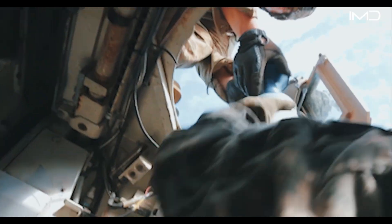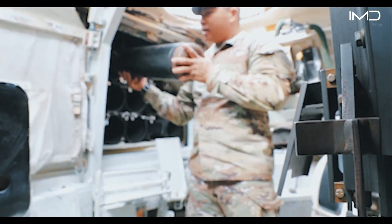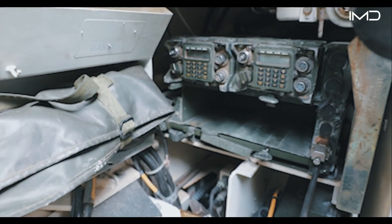To my right we have the ammunition ready rack — we can hold up to 18 rounds. We have a sabot round inside the ready rack. In the loader seat, other than loading rounds, the loader is also in charge of radios and communications.